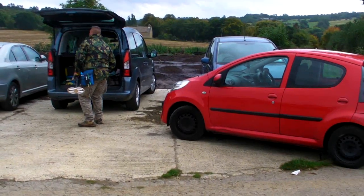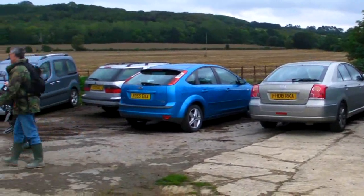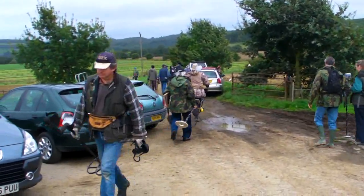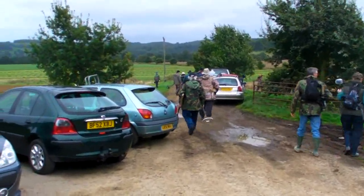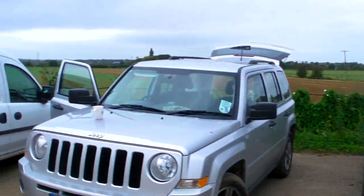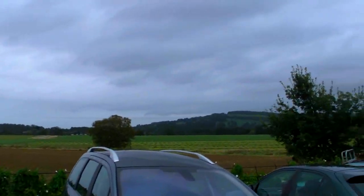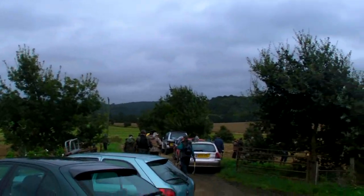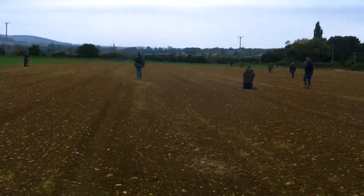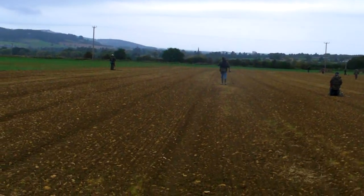Here we are, we just turned up at the Portable Antiquity Society dig. This is near Winchcombe, near Hales Abbey. Got a good turnout today. We'll see if we can find some hammered and a few other artefacts. Got some nice fields available. We've all spread out a little bit now - a couple of hammered have already surfaced.